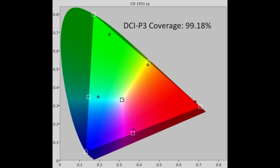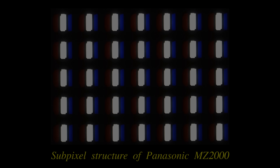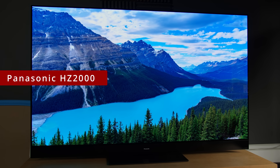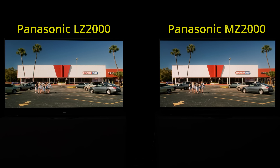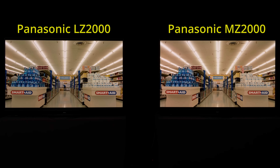DCI-P3 color gamut coverage measured 99% in uv terms, whereas rec. 2020 coverage was 75%, which is as expected from a WRGB OLED panel of WBE variant sourced from LG Display. Like all flagship Panasonic OLED TVs since 2019, the MZ2000 is equipped with a heatsink behind the panel to dissipate heat in a quicker manner, therefore allowing for even higher luminance.